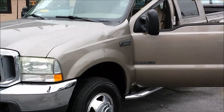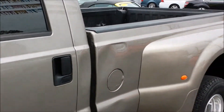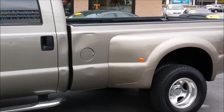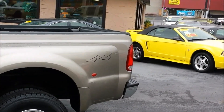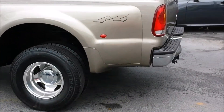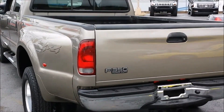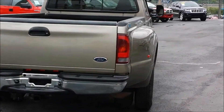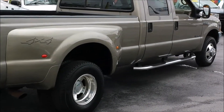This is an F350 dual real wheel dually that has 156,000 miles on it. It's four wheel drive, Lariat series, local truck bought in Morristown, Tennessee, right here in East Tennessee. Something that's really, really hard to find.